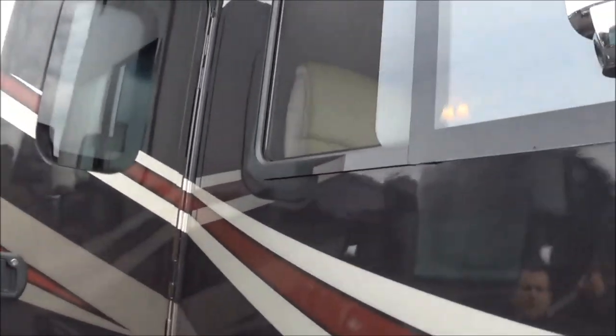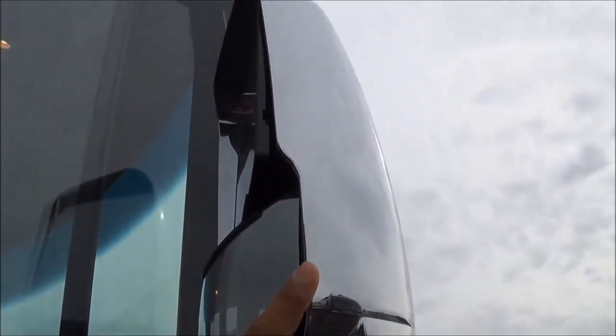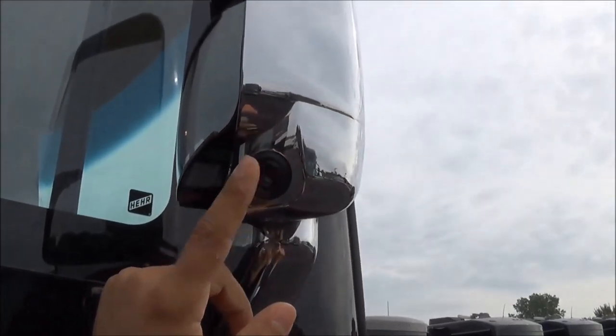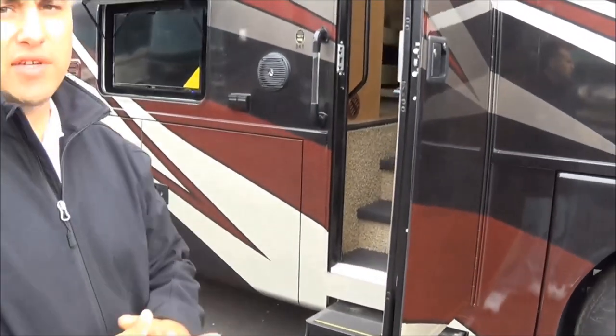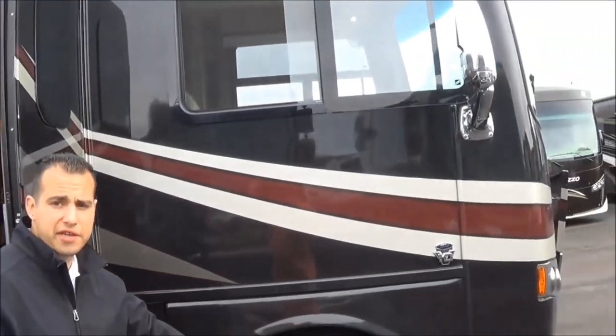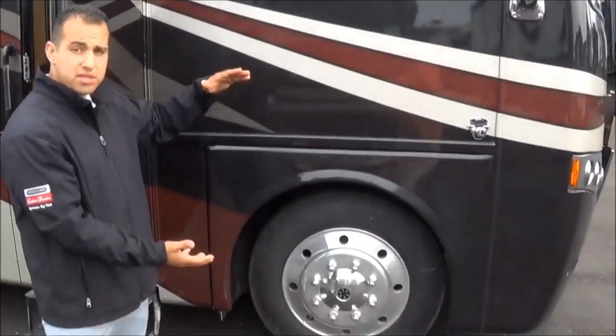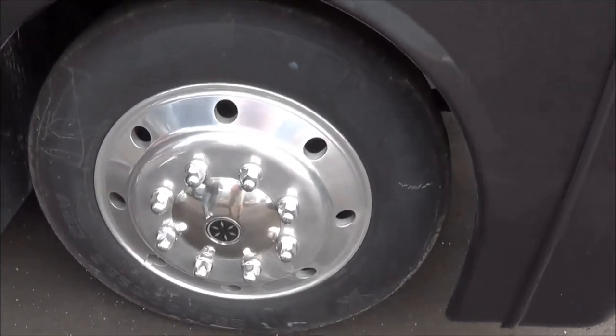Don't want to miss the chrome heated exterior mirrors. These are heated mirrors with a chrome finish and a side view integrated camera system. This coach is going to have a dual pane window option, 22 and a half inch polished aluminum wheels on 235 series Michelin tires all the way around.